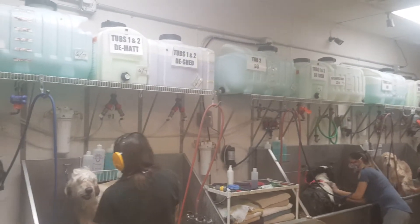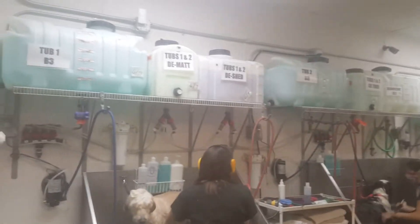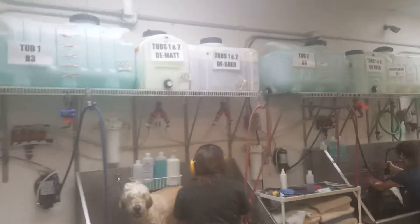You can see the upper tank contains four products: a primary shampoo, a medicated shampoo, and two conditioners.